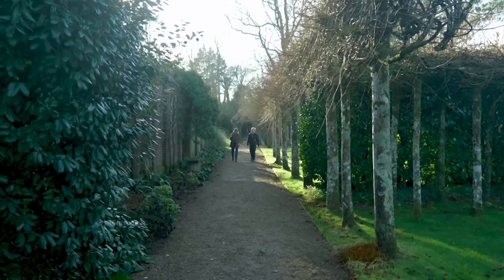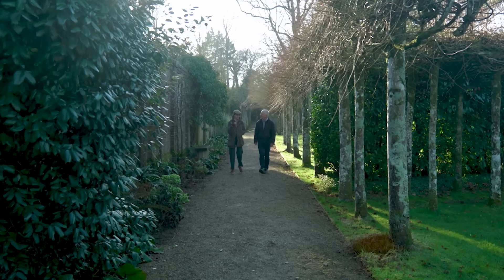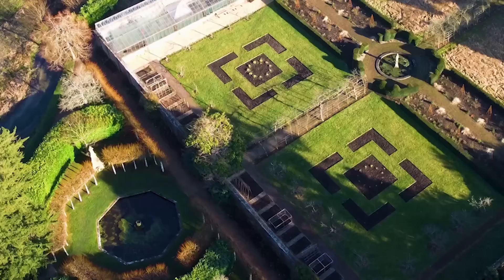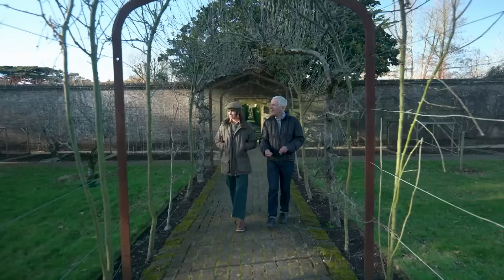We enter the kitchen garden, where a lot of the produce for the café comes from, including the jacket potato I had for lunch. We're heading somewhere that is part of the net-zero project, which began nearly three years ago. Giles shows me an enormous greenhouse — lovely and warm inside, great for growing tomatoes for the café.